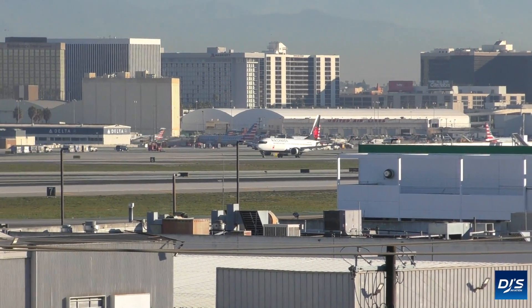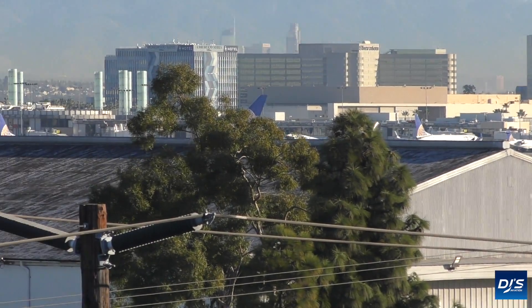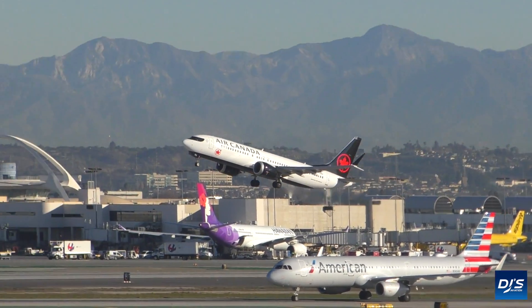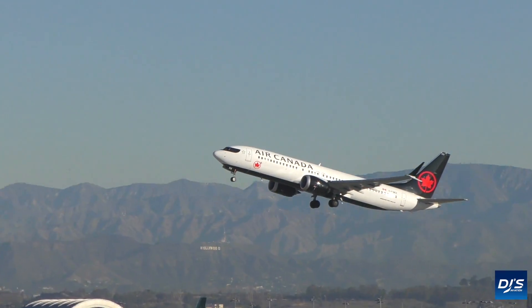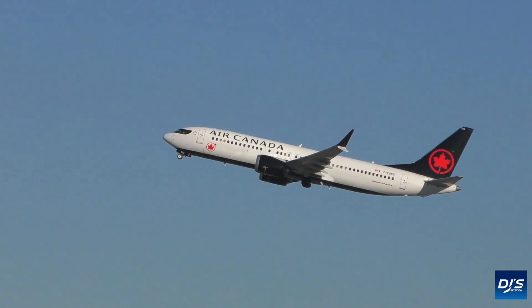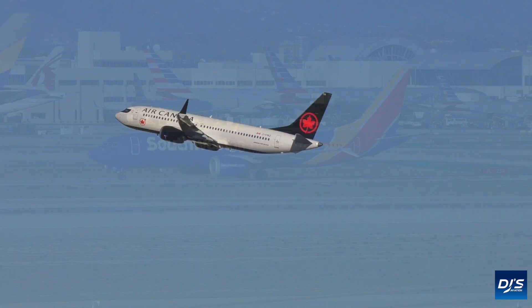In March of 2019, the unthinkable happened. The second Boeing 737 MAX went down in a six-month period. With hundreds of lives lost, it came as a shock to the world — not just because of the magnitude of the incidents, but because the very planes that went down were labelled as next-generation aircraft. People associated this with added safety.